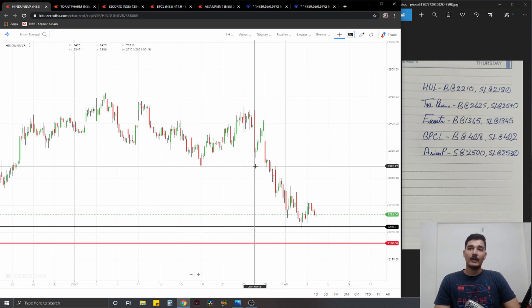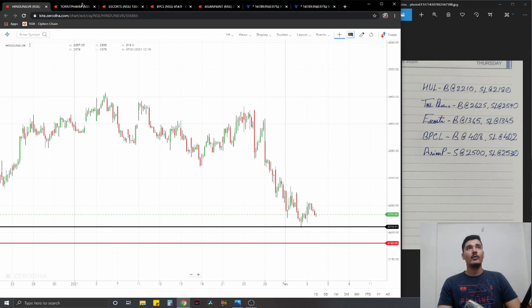The first trade is a long on HUL. It is making lower lows and lower highs, but the recent lower high is pretty close to the previous swing high, which indicates that buying pressure is coming back. It's also close to a long-time support at 2200-2210. What we have planned is a long at 2210, stop loss at 2180, and ideal targets 1% on the upside.